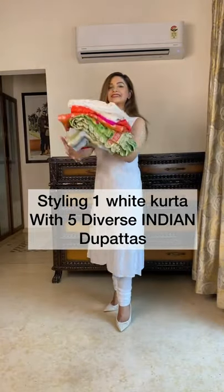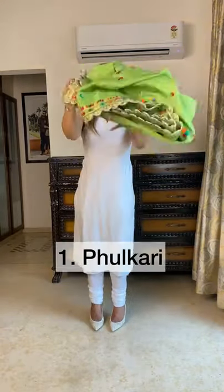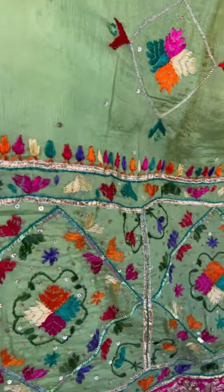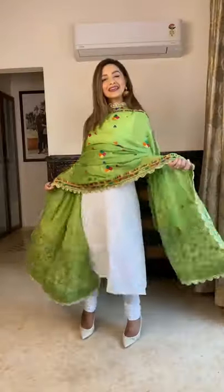Styling one white kurta with five diverse Indian dupattas. Phulkari, which literally means flower work, is the most beautiful folk embroidery from Punjab.